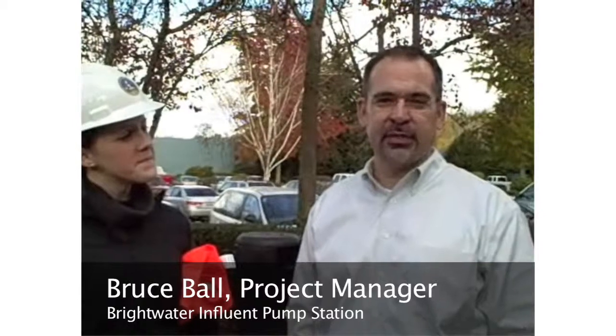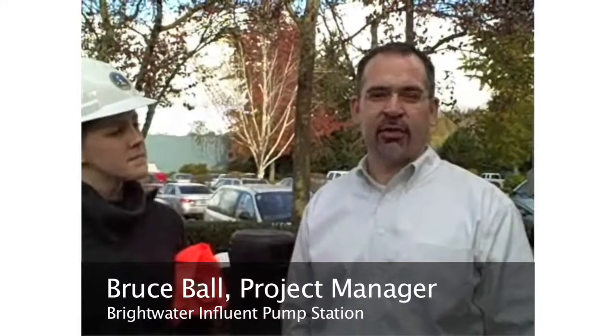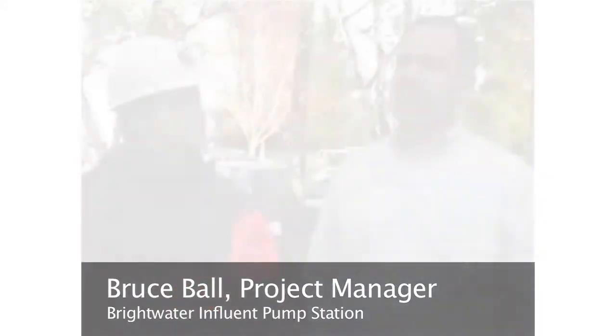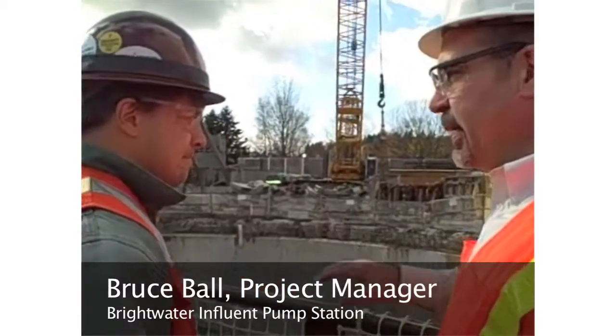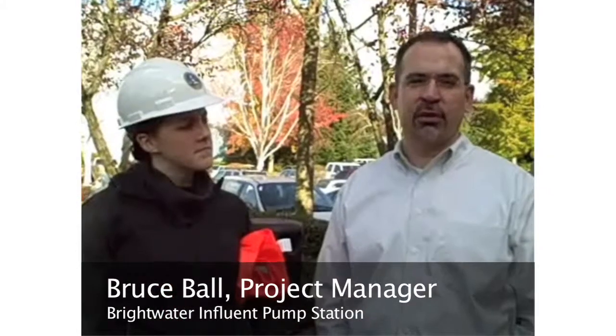The pump station itself is 80 feet deep when completed, and it will have a three-story building on top of that. I started this project in late 2002, and we finished design about two years ago.